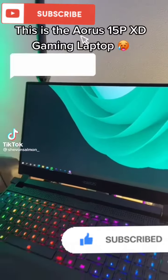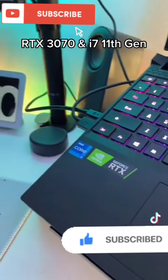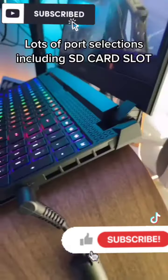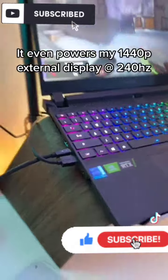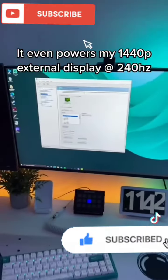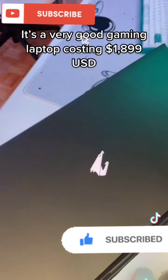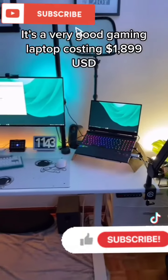This is the EURUS 15P XD Gaming Laptop, RTX 3070, and i7-11th Gen, 360Hz, 1080p display. Lots of port selections including SD card slot. It even powers my 1440p external display at 240Hz. It's a very good gaming laptop costing $1,899 USD.